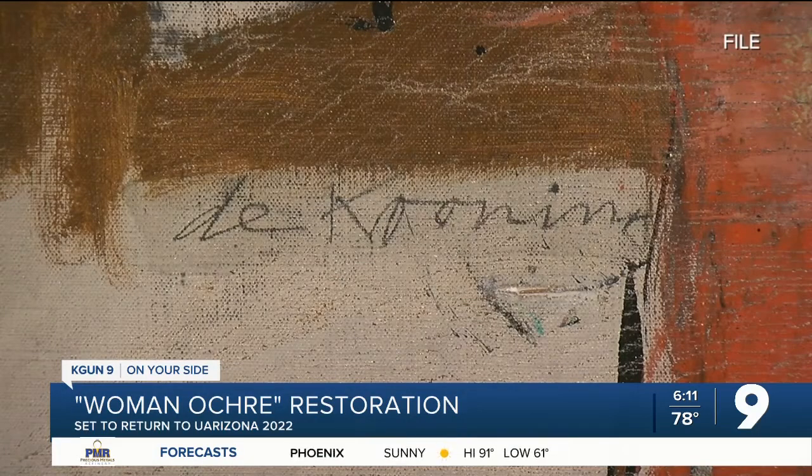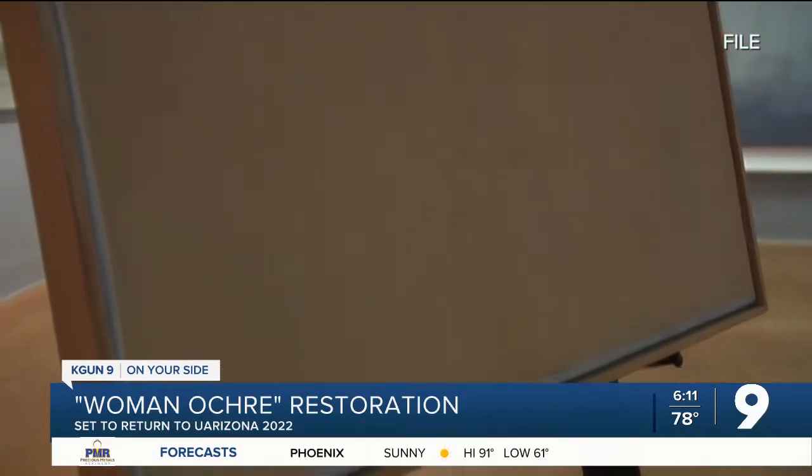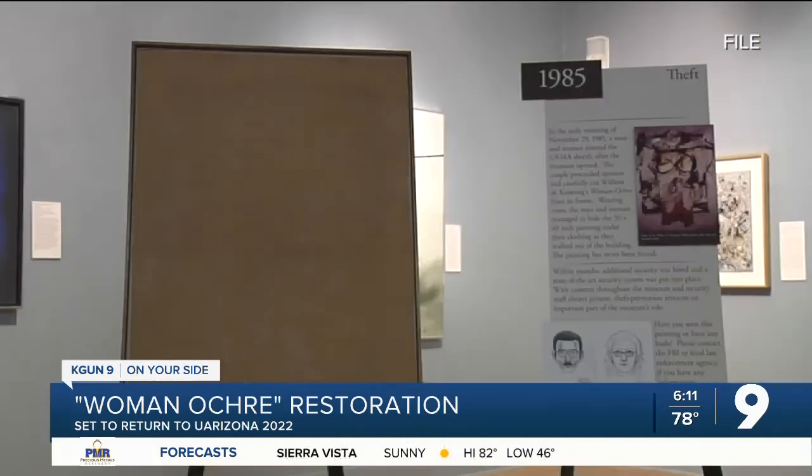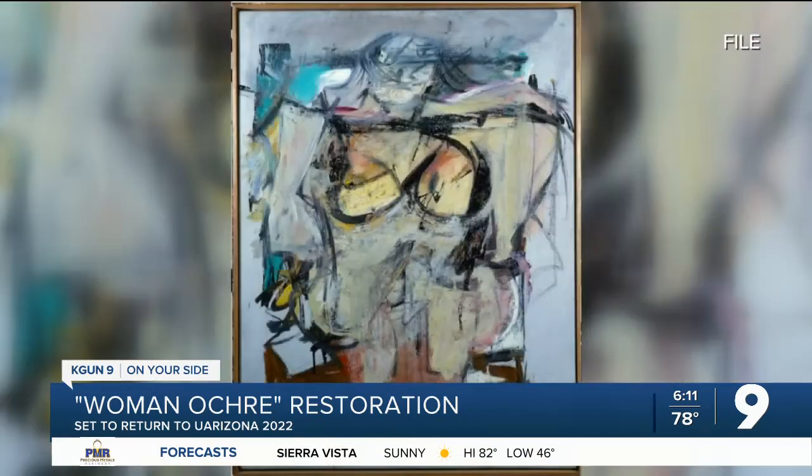Fast forward to 2015, the Museum of Art held an event to commemorate the 30th anniversary of the painting's theft. News coverage of that reached a man who had the painting. He said he had purchased it at an estate sale, found an article from 2015, and was able to recognize the painting. He said he wanted to immediately return it to the museum.